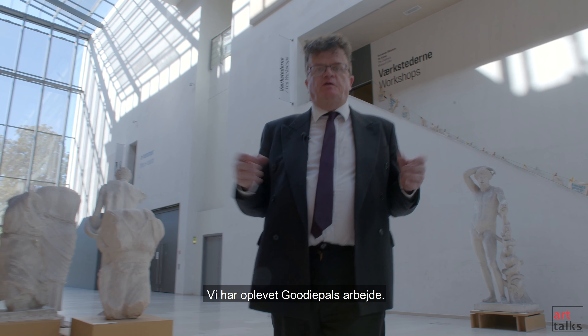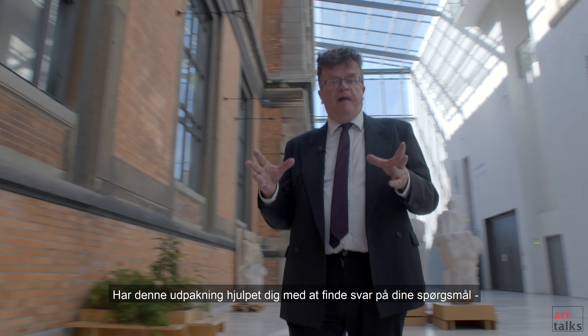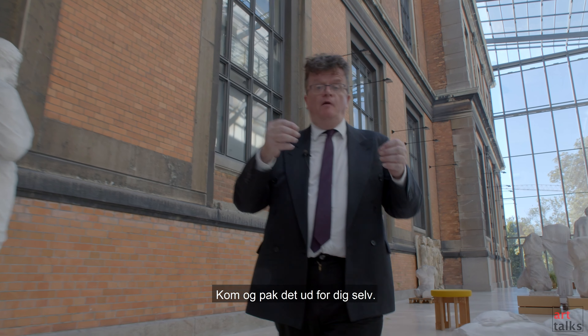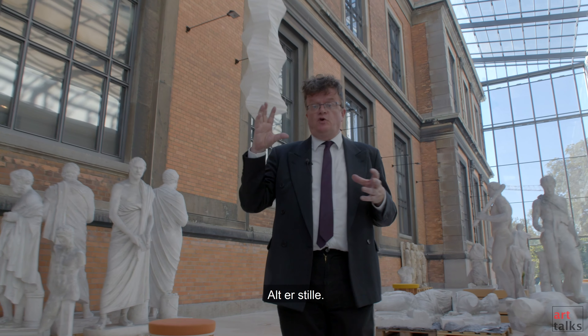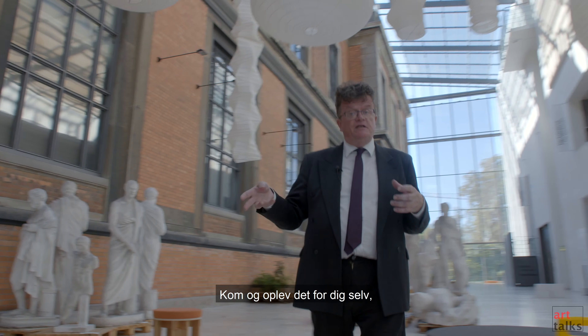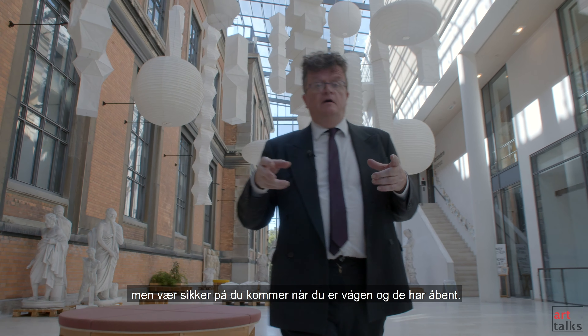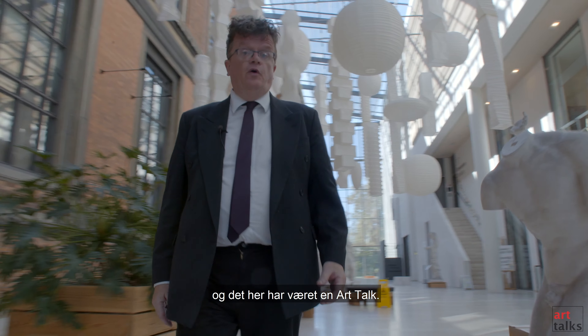We have experienced the work of Goody Pal. We've looked inside the mind of an artist. Has this unpacking helped you find the answers to your questions? Have you found new ones? Come and unpack it for yourself. The museum sleeps now — all is quiet. Come and experience it for yourself, but make sure you come when you are awake and it is open. I am William Harvey Hayes, and this has been an ArtTalk.